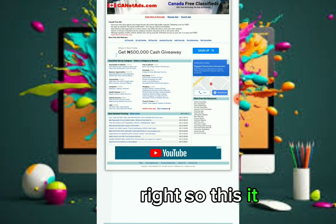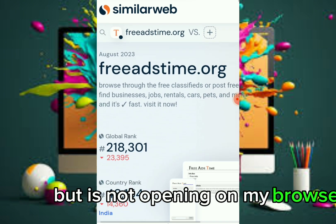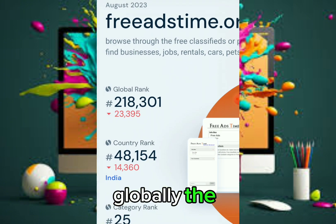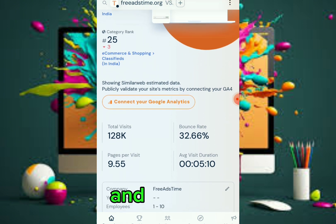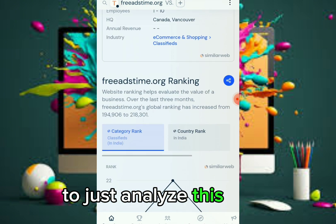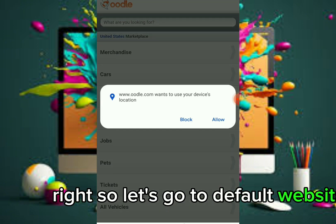Another website you can use is freeadtime.org. It's not opening on my browser right now, but using SimilarWeb to analyze it you can see it has a global rank of over 200,000, a country rank of 48,000 which is India, and a category rank of 25. The total visits this August alone is 183,000 — so it does get real traffic.